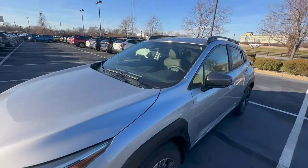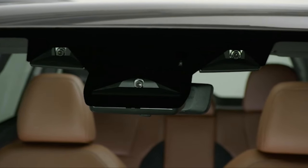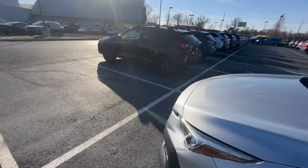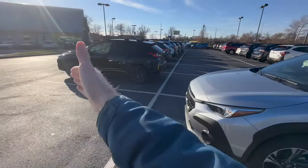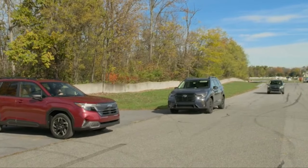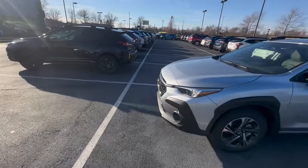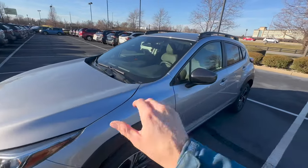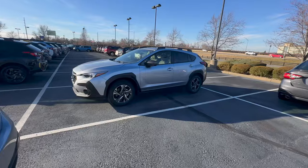The base trim also comes standard with Subaru's EyeSight safety system. There are three cameras on the inside of the windshield that look for pedestrians or cars ahead to help you avoid a collision. When the cameras detect an object ahead while you're moving forward, it will alert you on the dash and then start to apply the brakes to hopefully avoid a collision altogether.